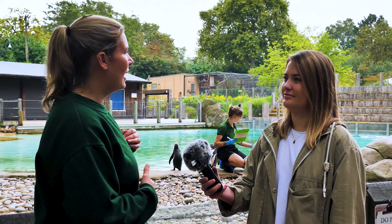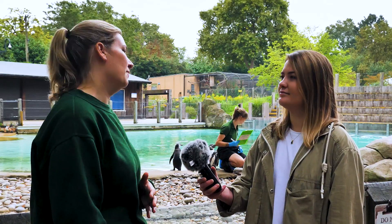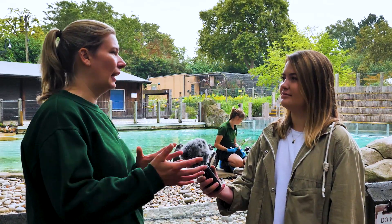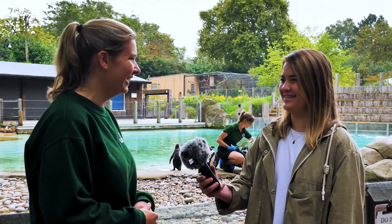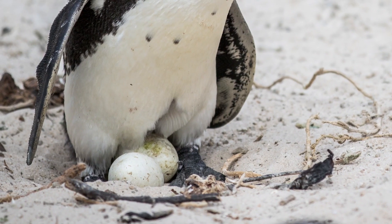We try to weigh our penguins after the moult to get a more accurate weight of how healthy they are, compared to them being a little bit chubbier going through the moult. And you mentioned chicks - so every now and then there will be females with eggs. How often does that happen?